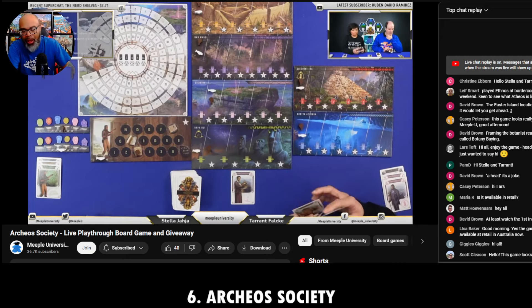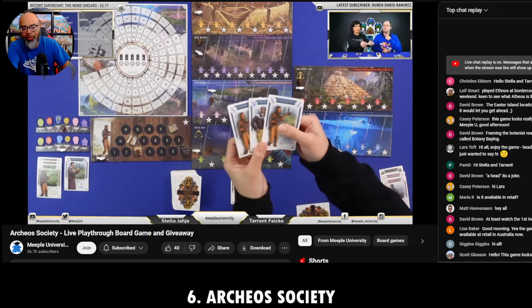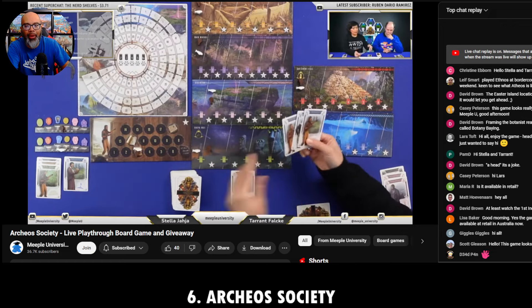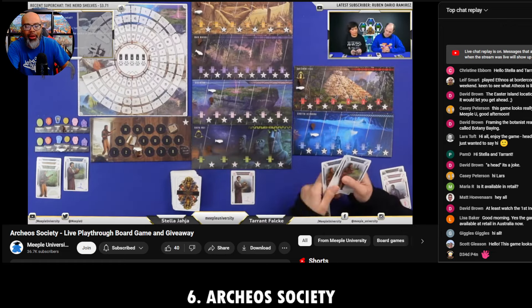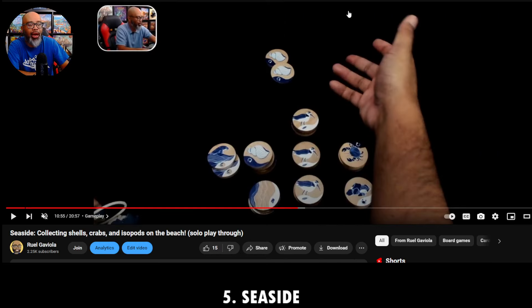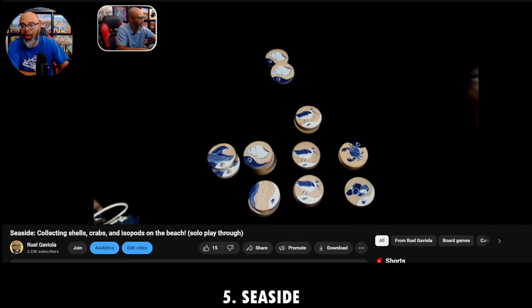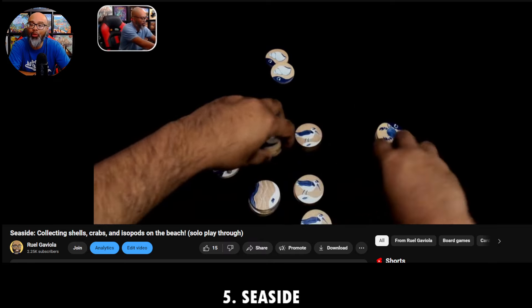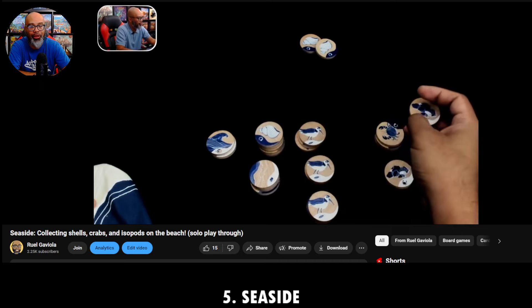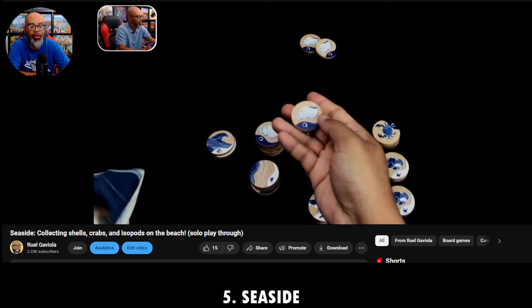Number 5 — if you're watching on YouTube, I record this live every month on Twitch, click the links below. We've got five more games to talk about. Here it is: number 5 is Seaside. A game I had no idea existed. I was at Gen Con at a Hachette media party and people were raving about it. Lindsay was very kind and gave me a copy. I took it home and fell in love with it. It's a push-your-luck, set-collection game.